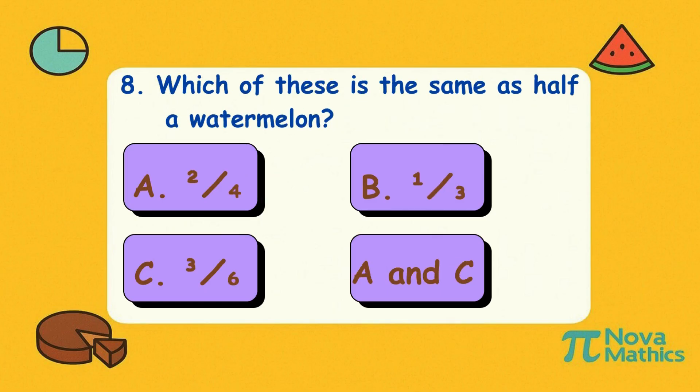Eight. Which of these is the same as half a watermelon? Is it A, two-quarters; B, one-third; C, three-sixths; or D, both A and C? Correct answer is D, both A and C. Whether you slice it in four or six, if you take half, you're one juicy genius!